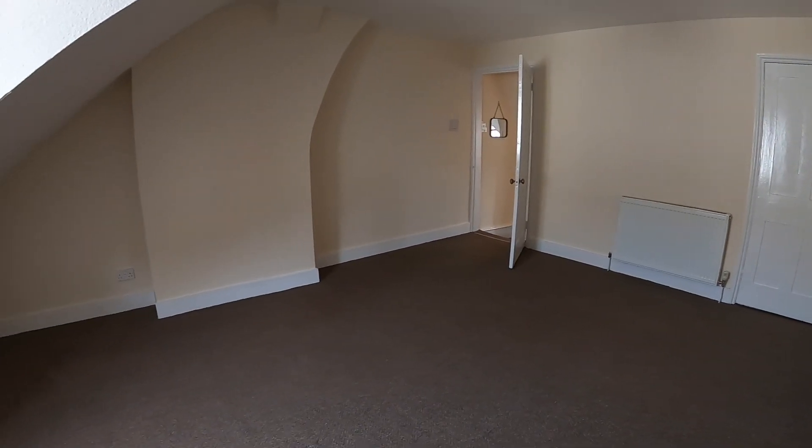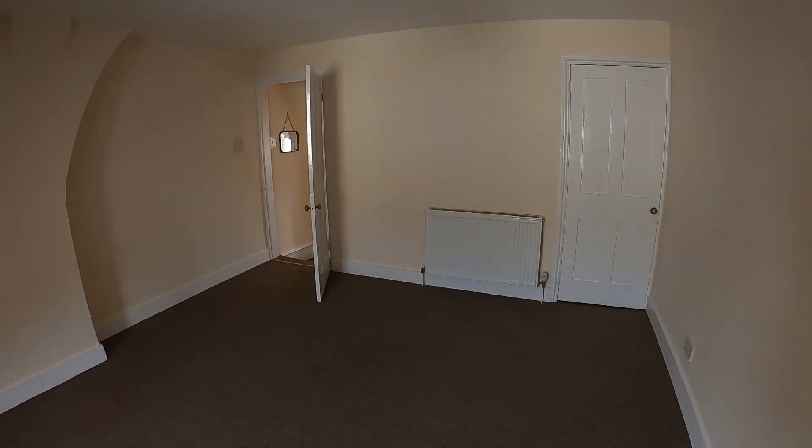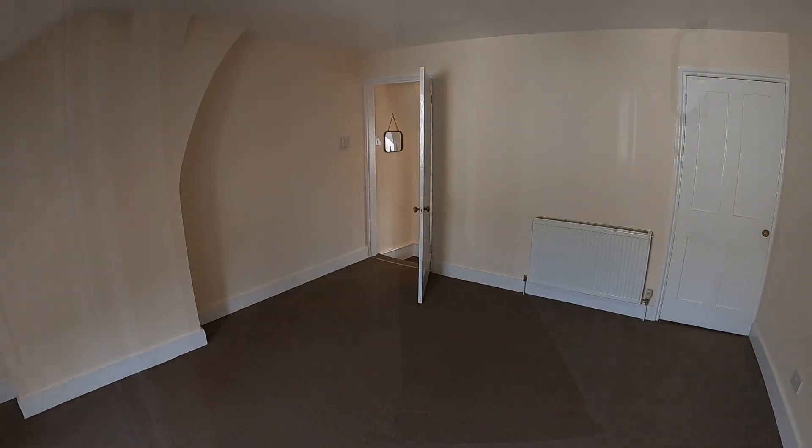The bedroom is again a good sized generous double bedroom. There are engaging views, there's a storage cupboard over the bulkhead — a really good generous bedroom.